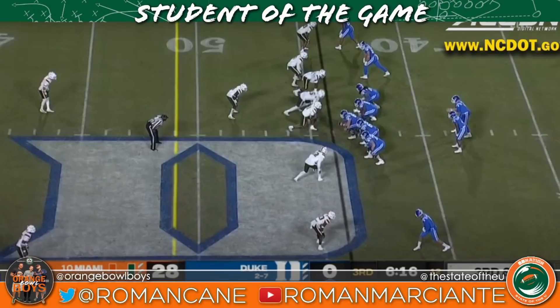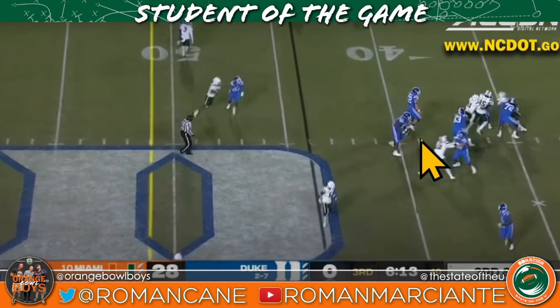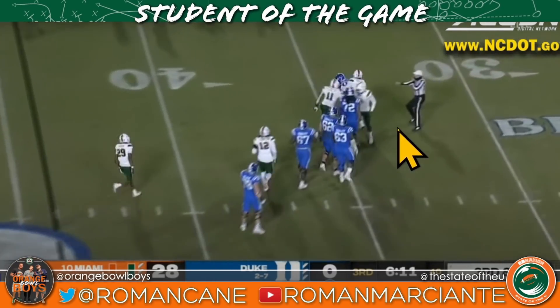Following up that clip with Quincy Roche — now on third and seven he's lined up next to Phillips. Phillips slides inside. You want to talk about pick your poison for ACC opponents? This is a bad lineup to face. You've got someone on the inside — technically a one-tech — then Phillips on the three and the five. He gets a slow guard. Let's meet at the QB again.